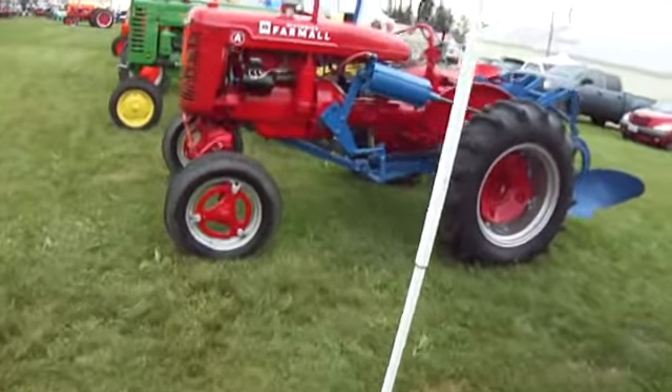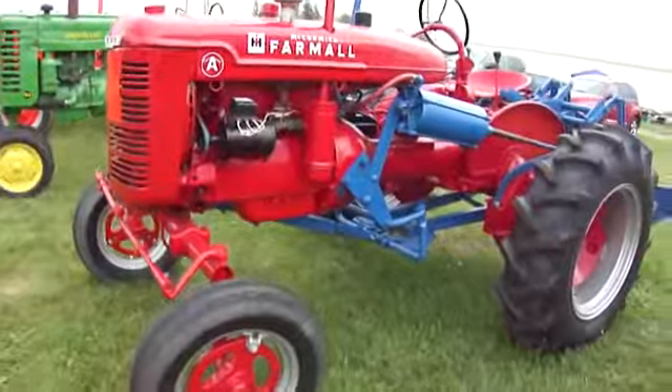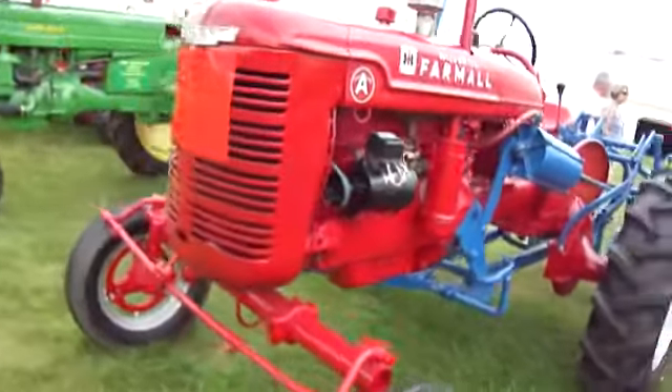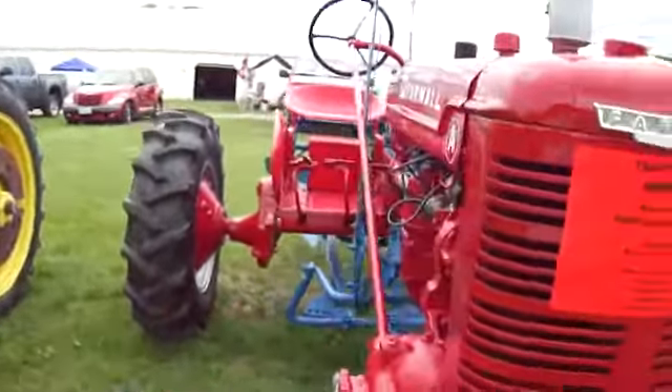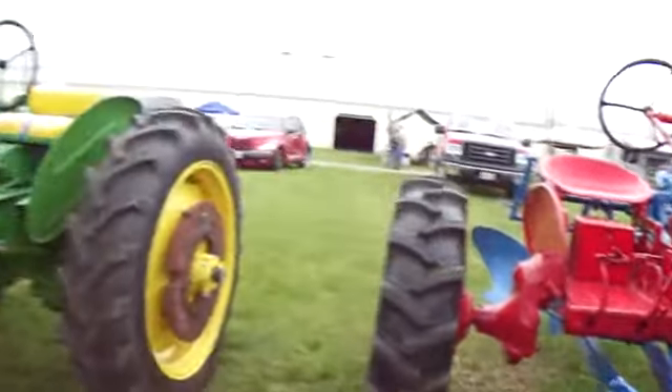Look at this — almost like they mixed some Ford along with the McCormick. Because usually the Ford is all blue and stuff. Very different. 1947 Farmer Model A. And there you go. Old tractor lineup, tractor brake.